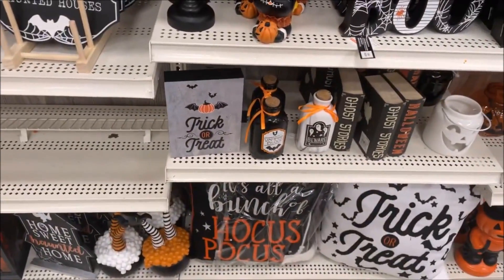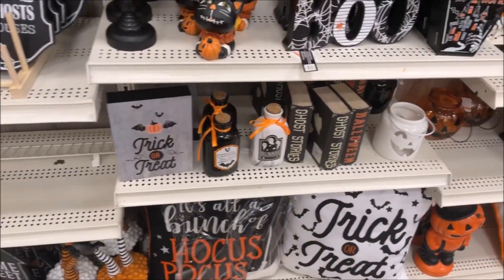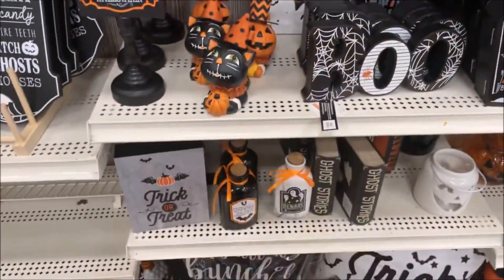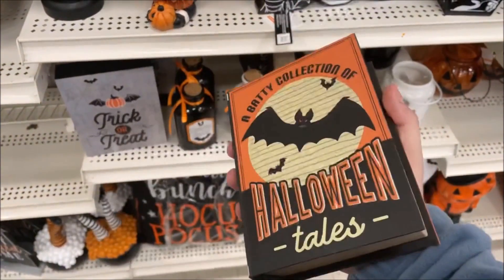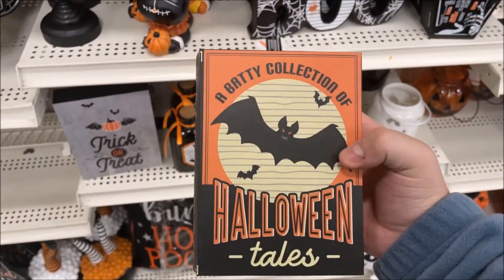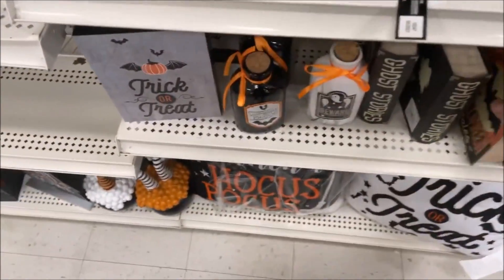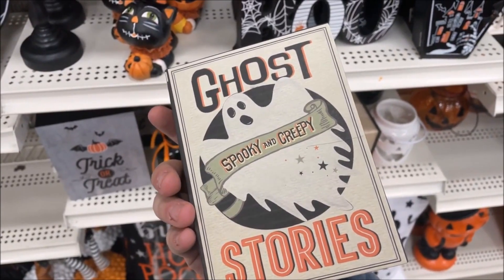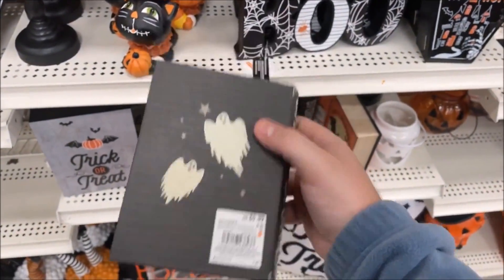I am so happy with this — I'm very impressed. Little books, these are $5.99, and they work as little containments. 'A Baddie Collection of Halloween Tales' and 'Ghost Stories: Spooky and Creepy' — also $5.99.